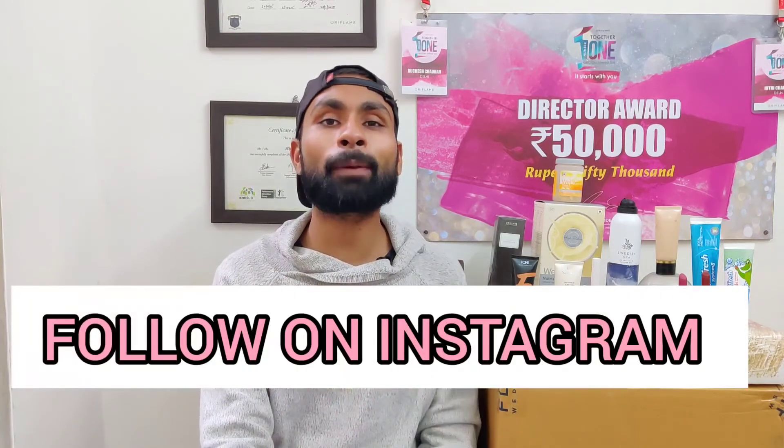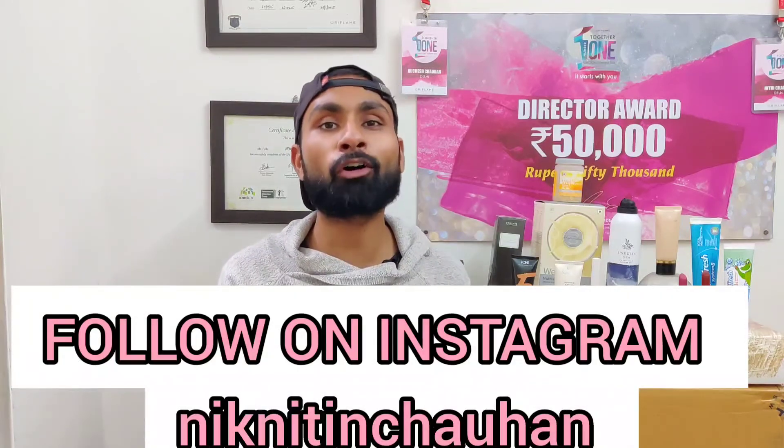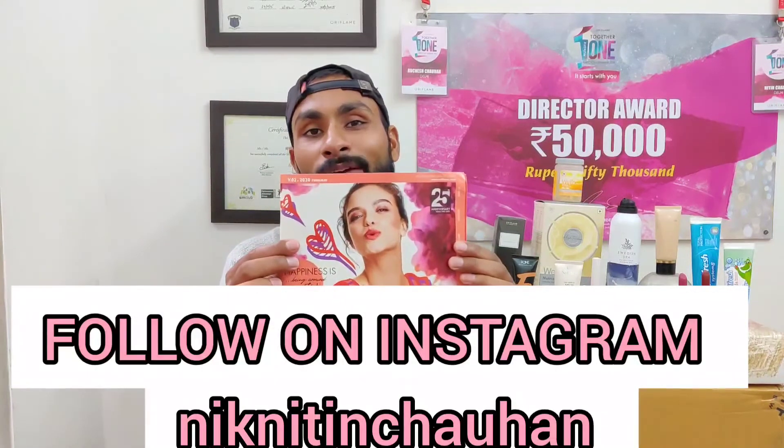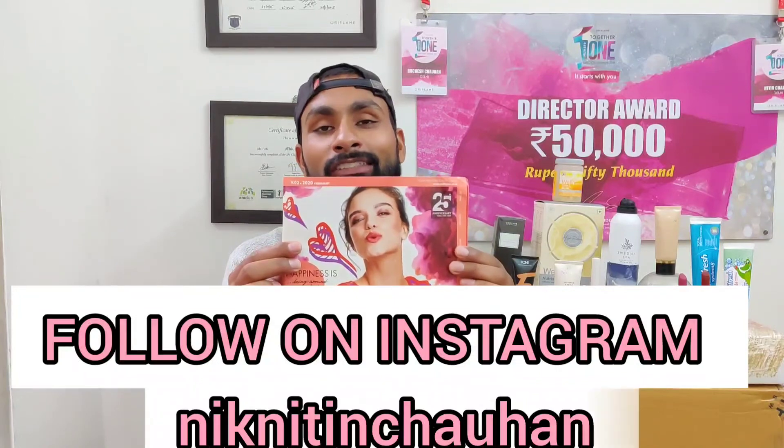That was all from my side about the product knowledge and offers for the January month. Next time we'll meet with the new February catalog to talk about new launches and deals. Keep watching the videos, subscribe to the channel, and if you like the videos, share them with your consultants, customers, and friends. See you in the next video, thank you!